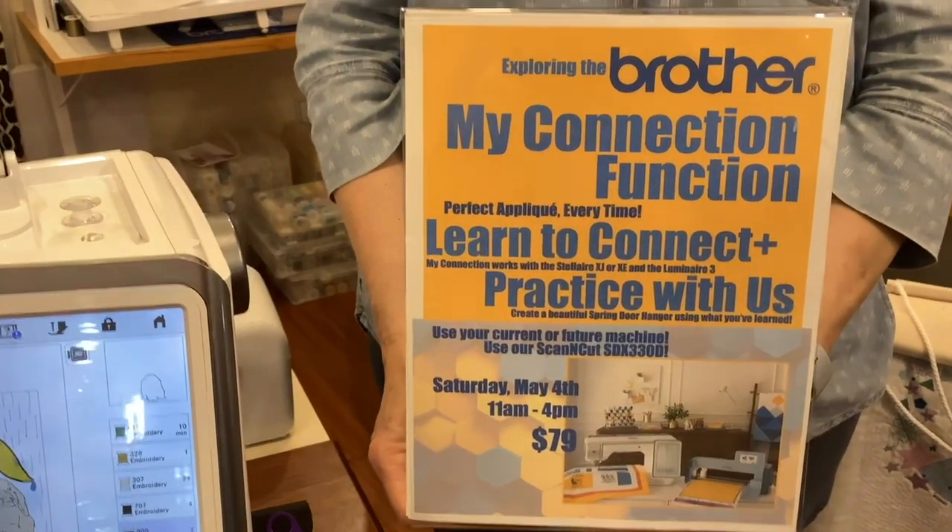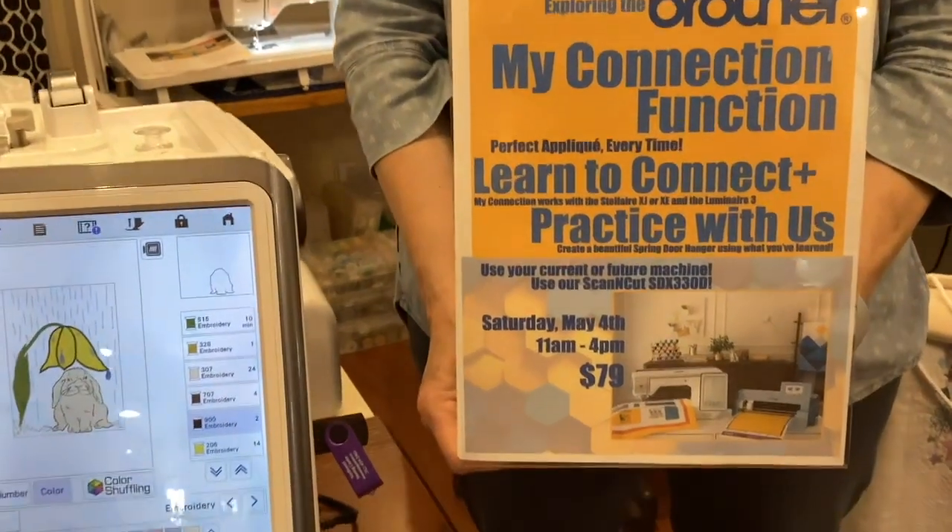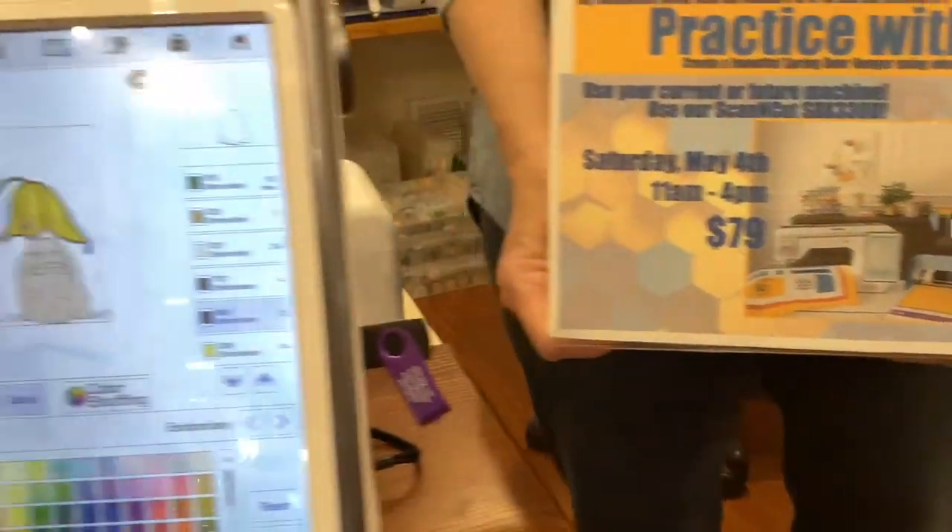Hi, I'm Mary at Northwest Sewing Center. I wanted to tell you about our exciting event on Saturday, May 4th, here at the store from 11 to 4.